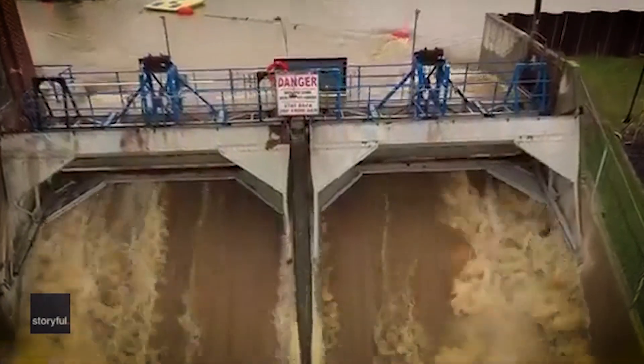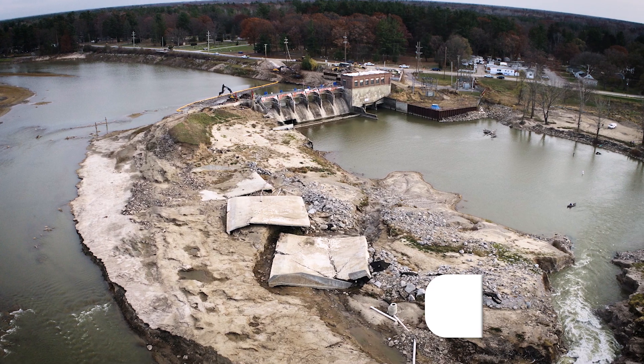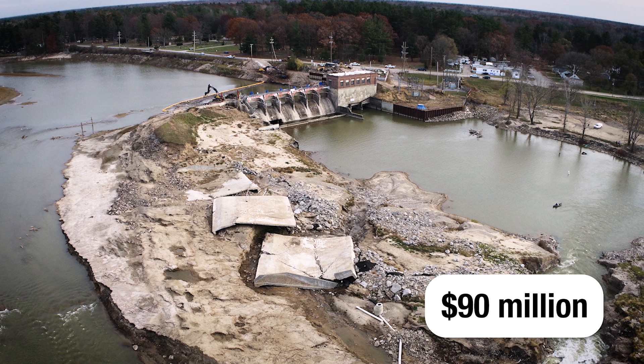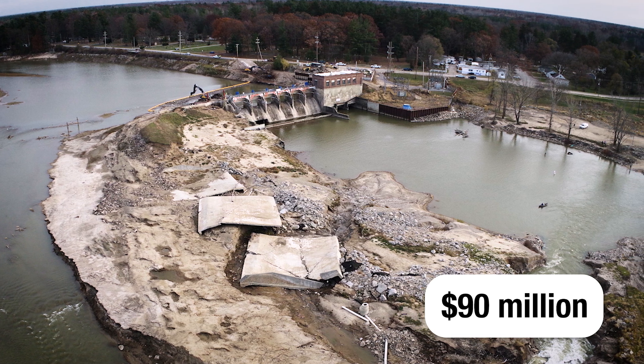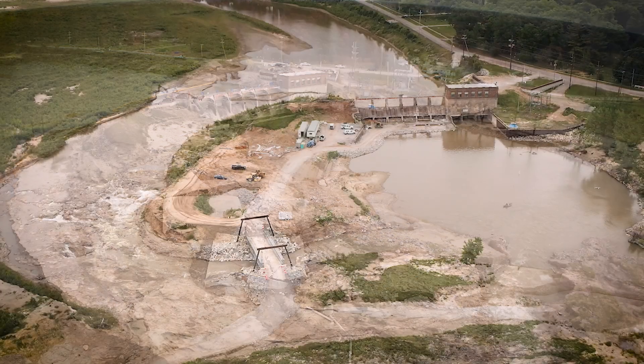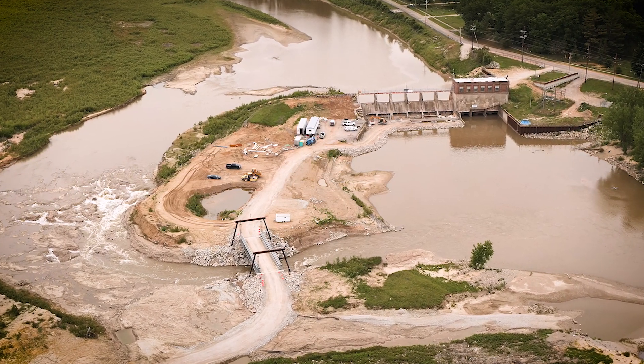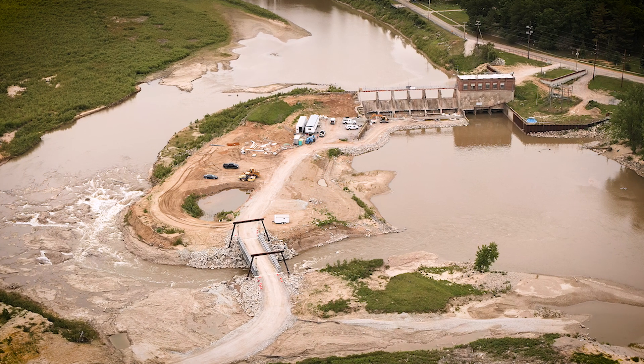The Sanford Dam restoration project is an approximately $90 million project expected to be complete in the spring of 2026 if financing is obtained by September of 2024. The restored dam will replace the earthen dam, which was overtopped during a significant rain event in May of 2020.